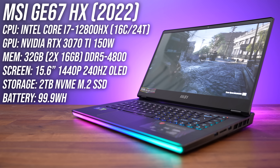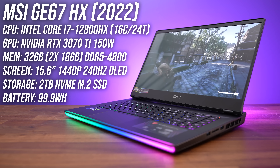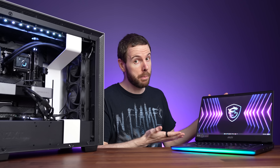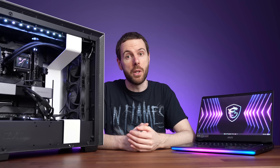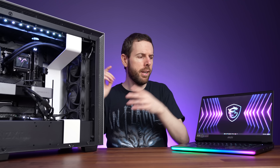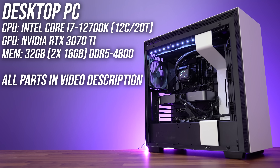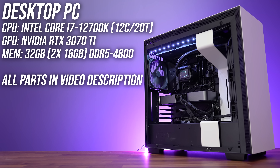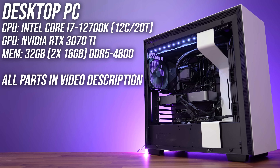For this testing I'm using MSI's GE67HX for the laptop. It's got a 16-core 24-thread Intel CPU with 32 gigs of DDR5-4800 memory in dual channel. This laptop has a MUX switch, so all testing has been done with Optimus disabled for best results. The desktop isn't limited by Optimus, and most 3070 Ti laptops will probably have a MUX switch anyway, so this keeps things fair. The desktop PC also has 32 gigs of DDR5-4800 memory, and it's using an Intel 12th gen i7 CPU too.